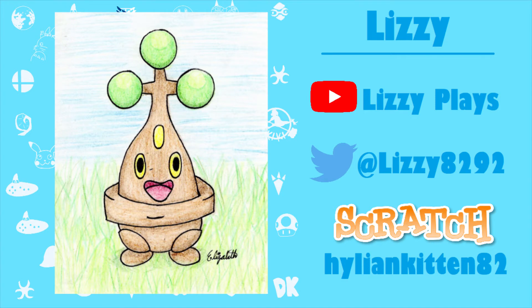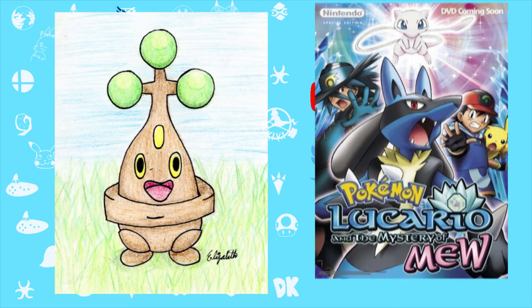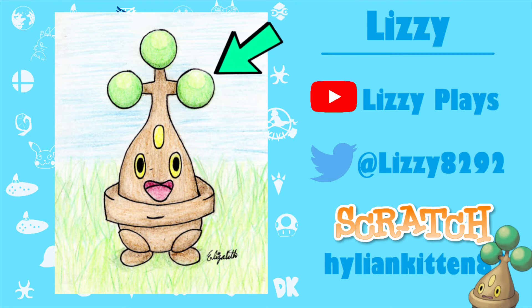The first one is a drawing of Bonsly, the Pokémon that Lizzie drew for me. She drew it because on my Zelda Discord server we did a movie night where we watched Pokémon and the Mystery of Mew, starring Lucario. Bonsly appears in there, and I was commenting about how much I love Bonsly because in the anime he's super cute and adorable. She drew it for me and I'm really impressed. It honestly looks like official Pokémon art — the little bushes on top of his head are perfect circles, and circles are really hard to draw. The anatomy is great and it's really cute.